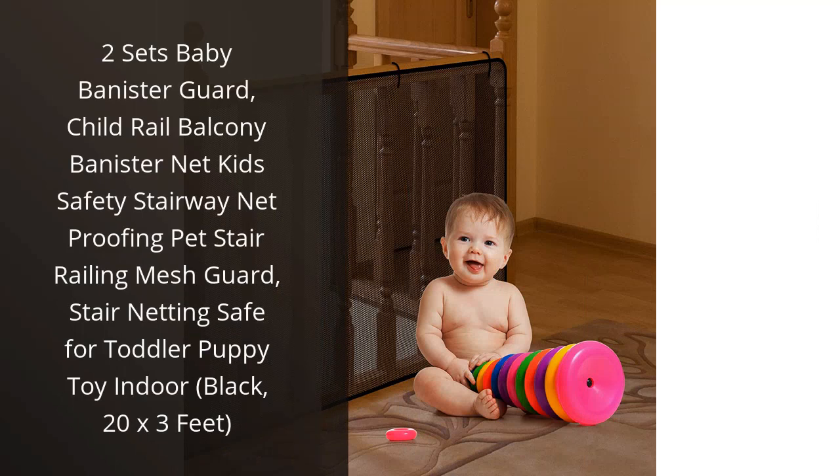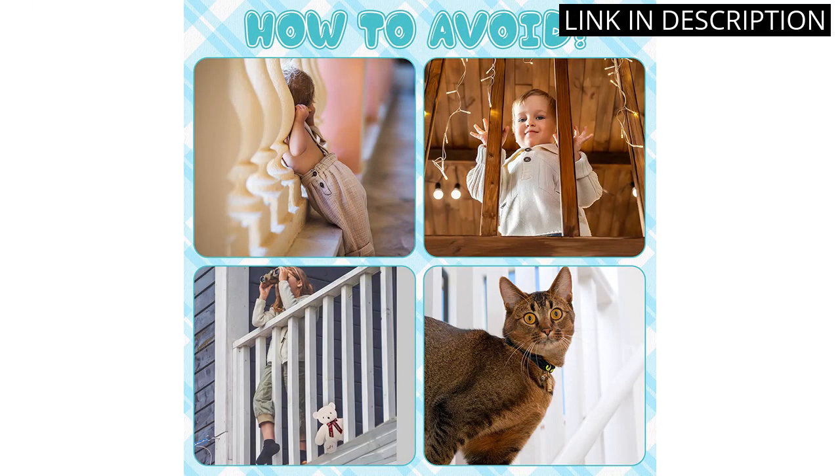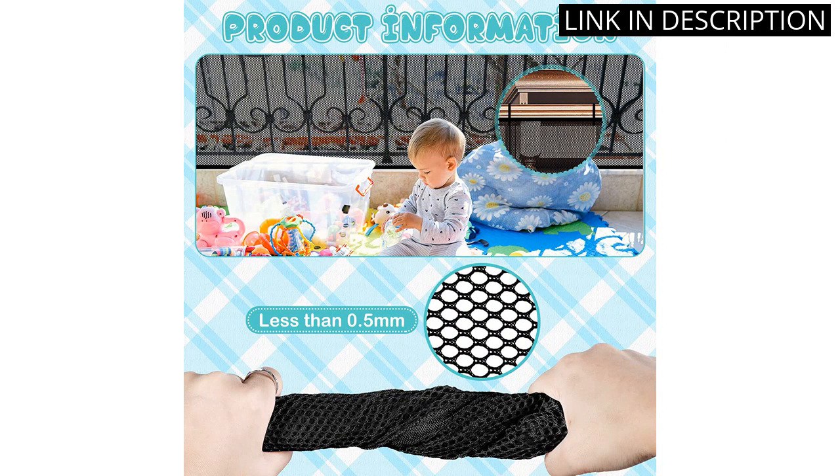I recently bought two sets of the Baby Bannister Guard, Child Rail Balcony Bannister Net Kids Safety Stairway Net Proofing Pet Stair Railing Mesh Guard, Stair Netting Safe for Toddler Puppy Toy Indoor, Black, 20 x 3 feet. I'm so glad I did.